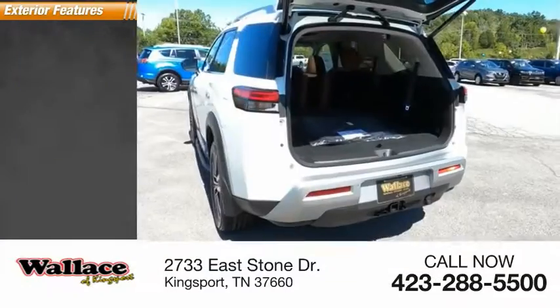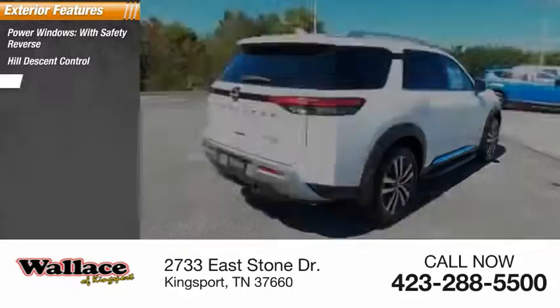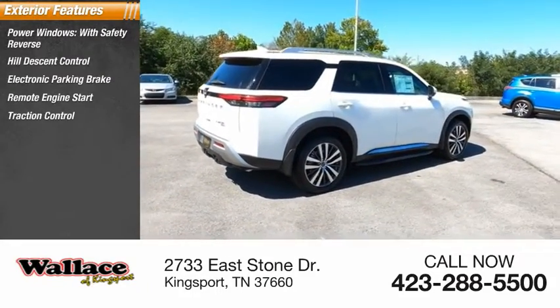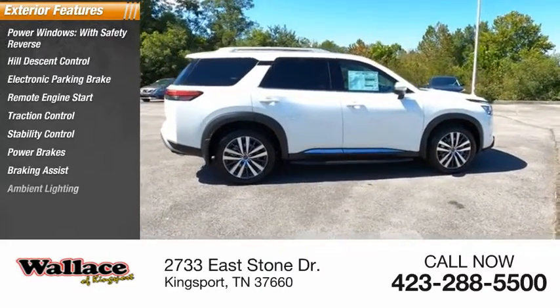Here are some of this vehicle's great options: power windows with safety reverse, hill descent control, electronic parking brake, remote engine start, traction control, stability control, power brakes, braking assist, and ambient lighting.